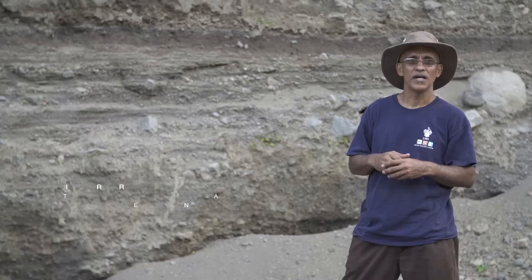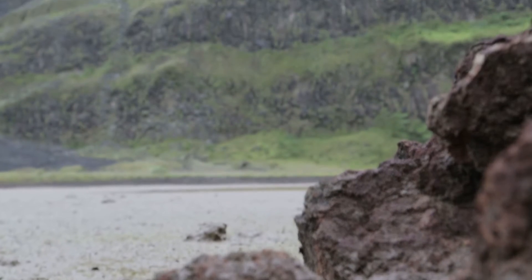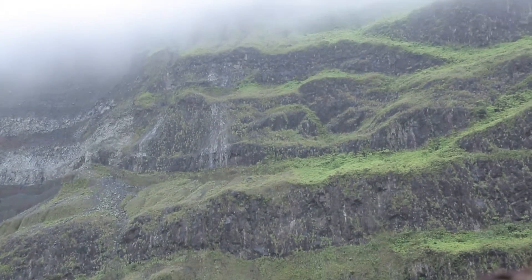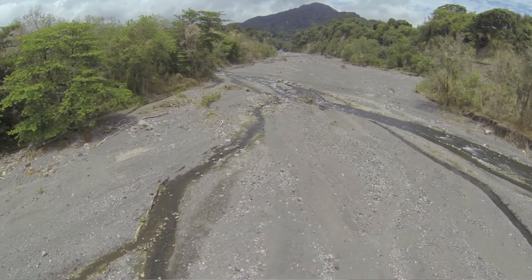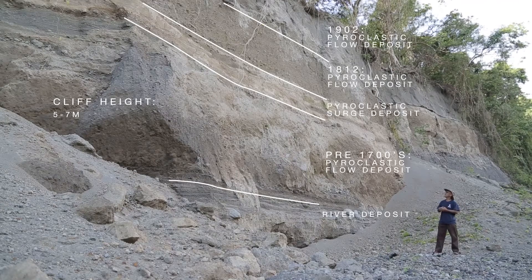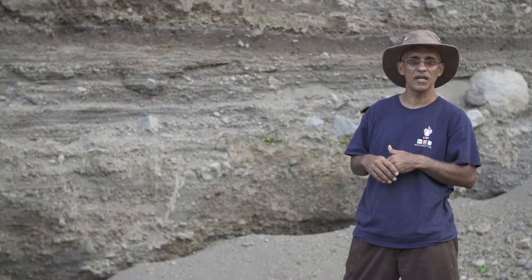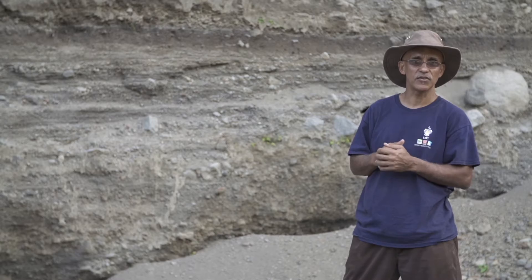We are right next to a sequence of deposits that represent successive eruptions of the volcano. Compared to other places, for example more recent eruptions — the 1979 eruption, the 1902 eruption — where you can't find very much evidence because the deposits were relatively thin. The sequence that we have ranges from five to seven meters, which represents eruptions that either happened in the prehistoric past or the more distant past than the 1900s.